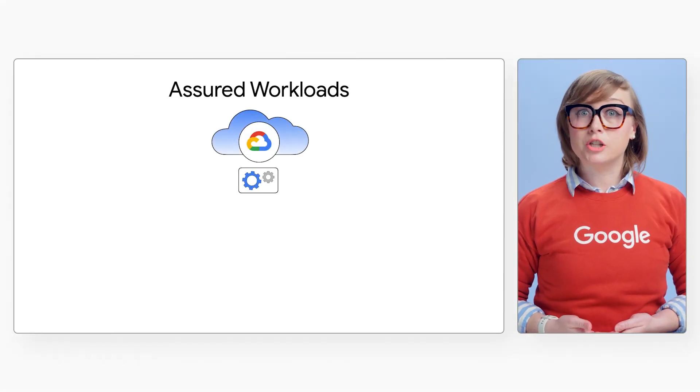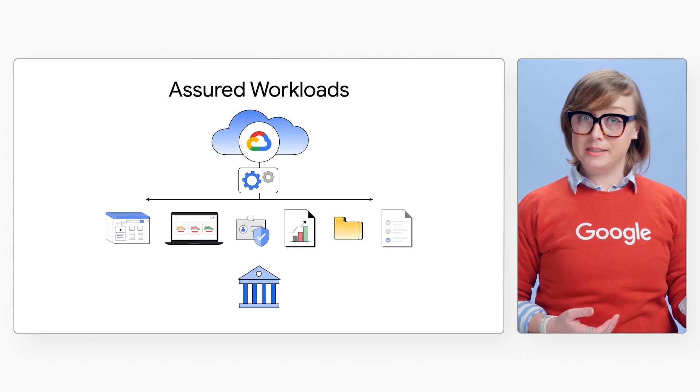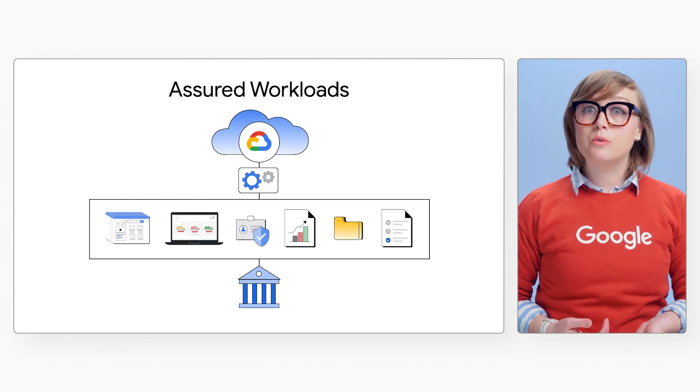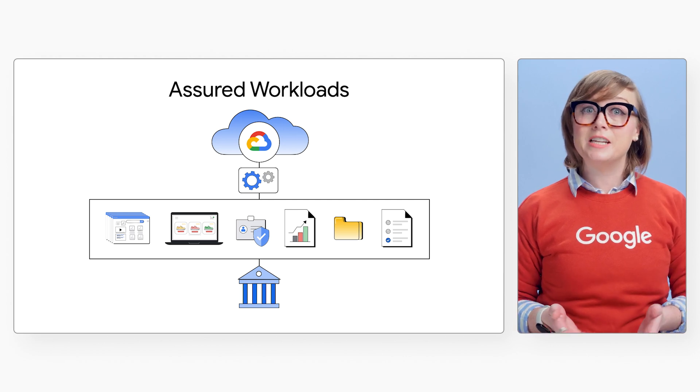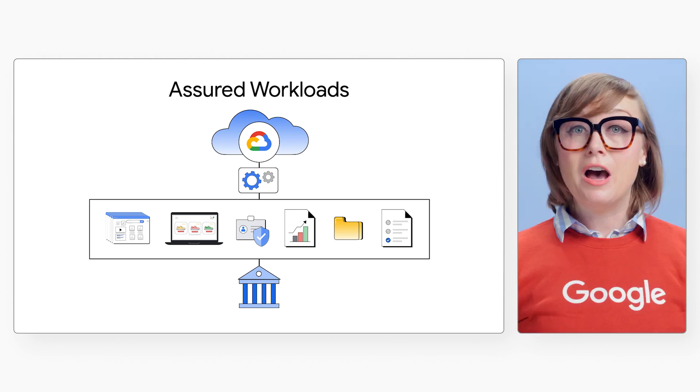Today, many public sector entities provide services to their constituents, and in doing so, they frequently need to create accounts and logins to access their sensitive personal information.